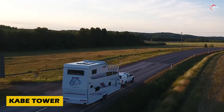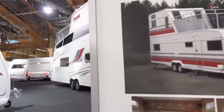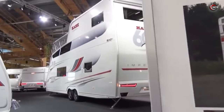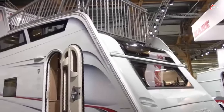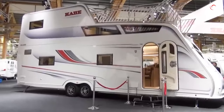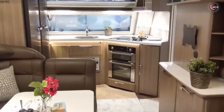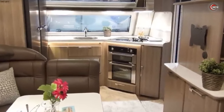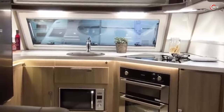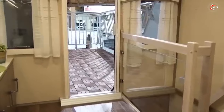Step into the future of mobile living with the Kebei Tower, a two-storey motorhome from Sweden that redefines luxury on the road. With a roof terrace and panoramic windows, the tower sets a new standard. The front is a culinary haven with an oven, exclusive induction stove, ventilation with a grease filter and a 40-litre water tank. The camper, sized like a small studio, offers various layouts and includes heated shoe compartments. Prices reach an impressive $165,000 depending on the version.